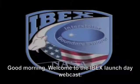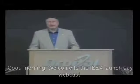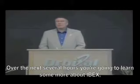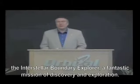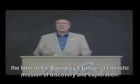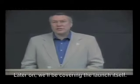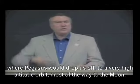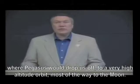Good morning. Welcome to the IBEX Launch Day webcast. We're really delighted to have you here with us today. Over the next several hours, you're going to learn some more about IBEX, the Interstellar Boundary Explorer, a fantastic mission of discovery and exploration. Later on, we'll be covering the launch itself, and you'll be learning about the very interesting new method we've developed to go from a low Earth orbit, where Pegasus will drop us off, to a very high-altitude orbit, most of the way to the Moon.